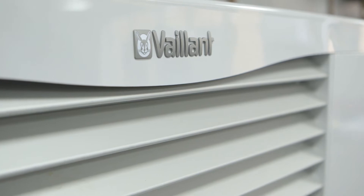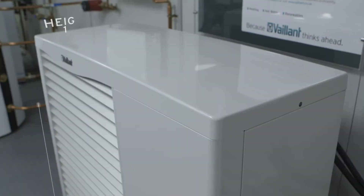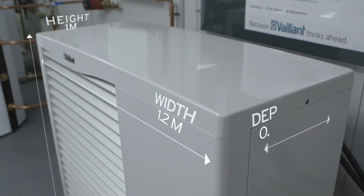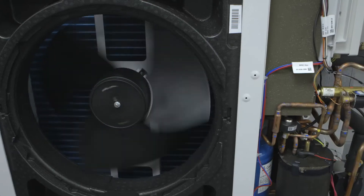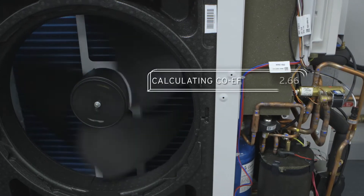With a range of outputs available, it's versatile enough to suit just about any property, and controls come as standard. All of which is very clever indeed, but not as clever as the Arotherm's coefficient of performance.